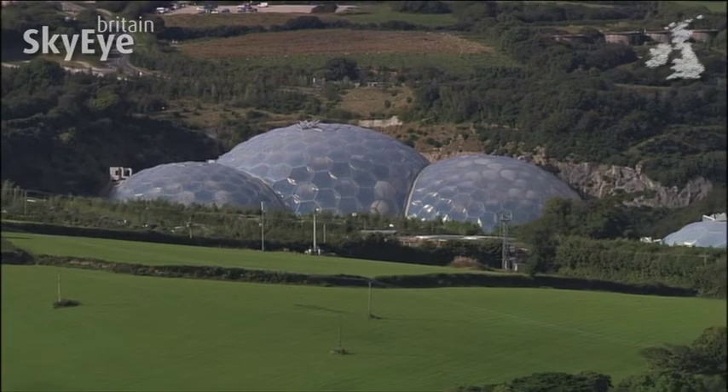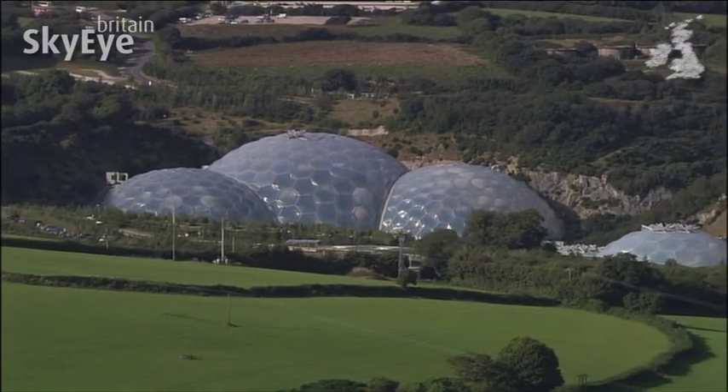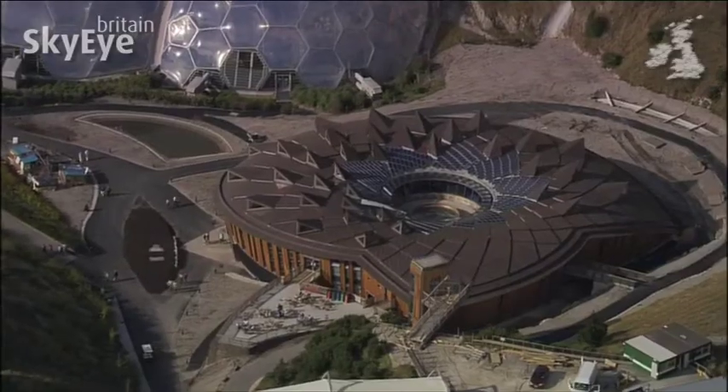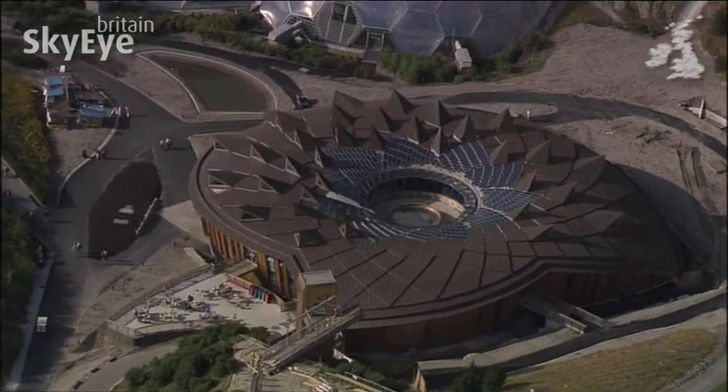The aim of the Eden Project is to promote understanding of the relationship between plants and mankind, with the project now enjoying its own educational centre alongside the great domes.